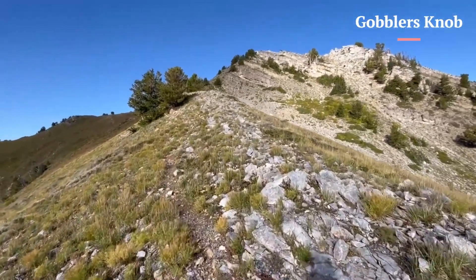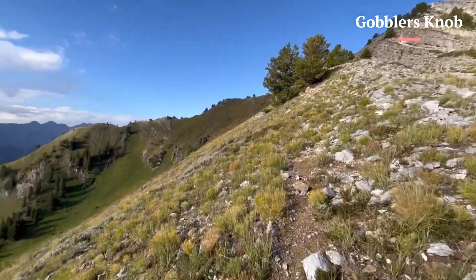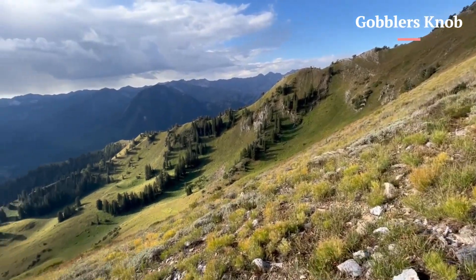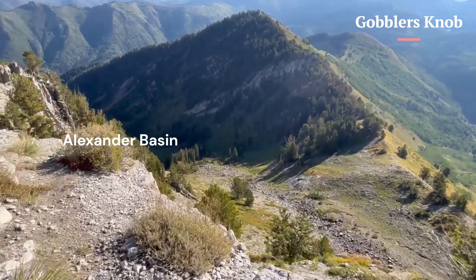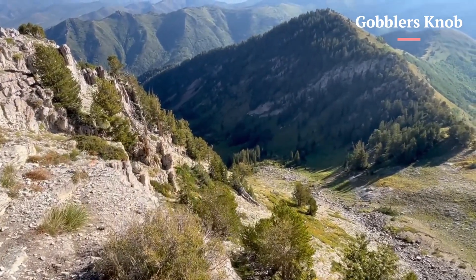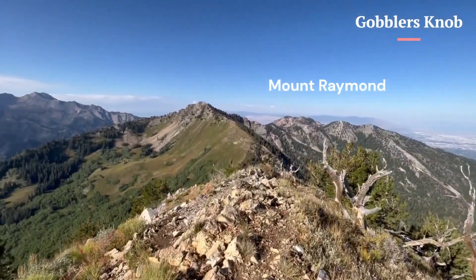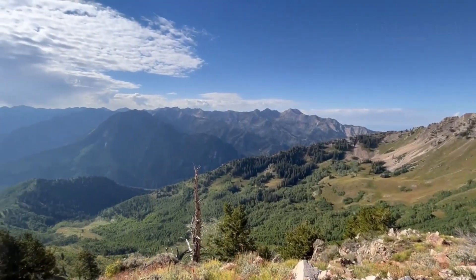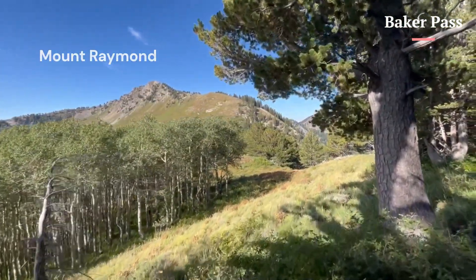The views are worth the hike up Alexander Basin. The summit provides panoramic views of Big Cottonwood Canyon. To the west, the Baker Pass Trail follows the ridgeline to Mount Raymond.